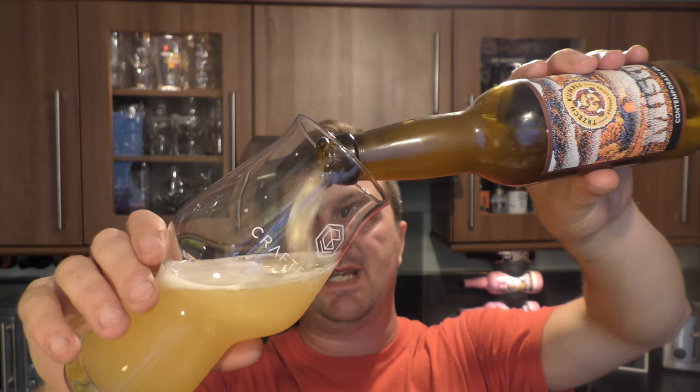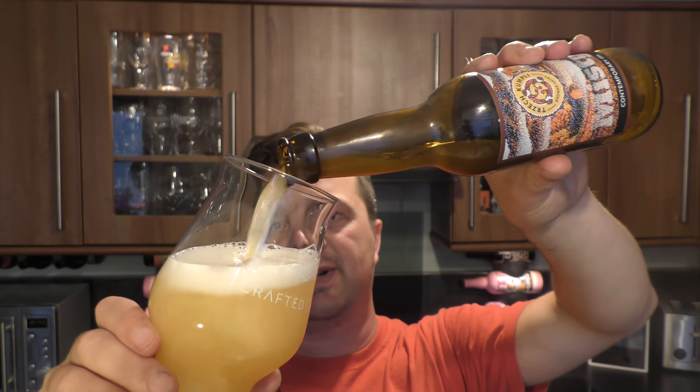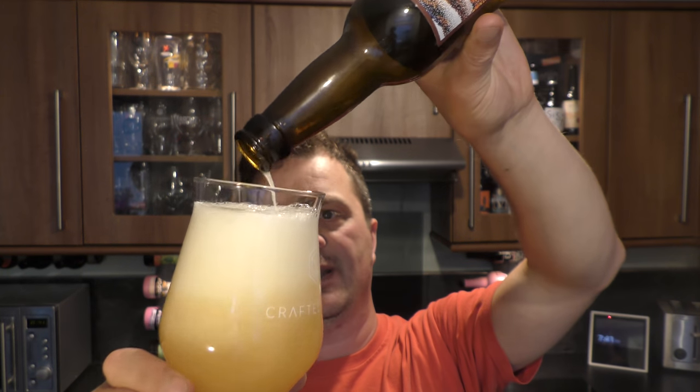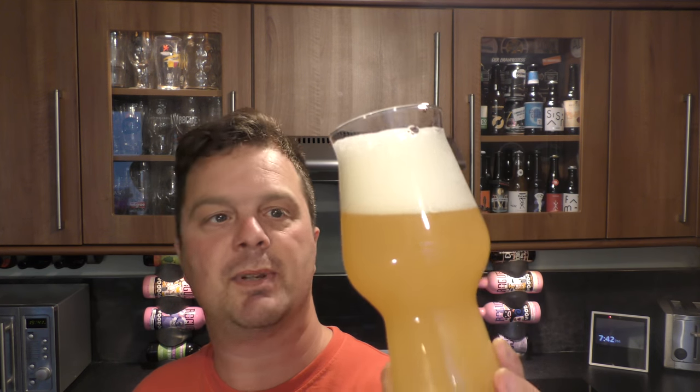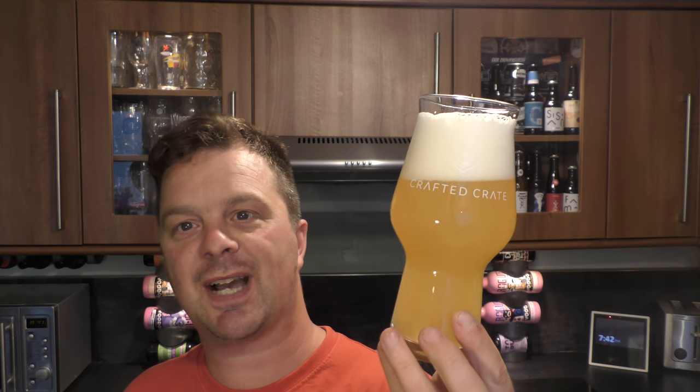By a Contemporary IPA, I think it looks to me like they've added some oats to the beer. It's bottle conditioned, unfiltered, unfined. We're probably talking Vermont style IPA. Doesn't that look absolutely terrific? Polish craft beer then — I think this is my first hazy beer from Poland.